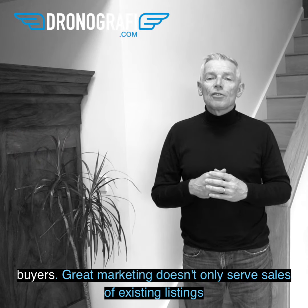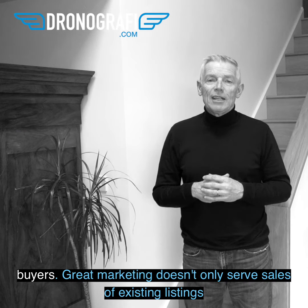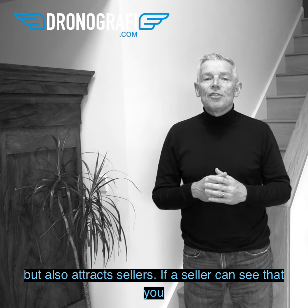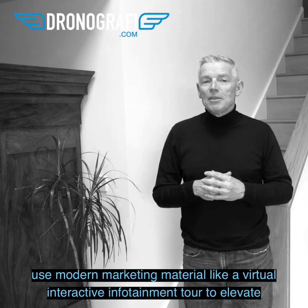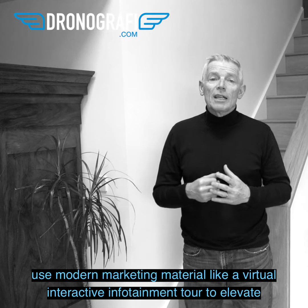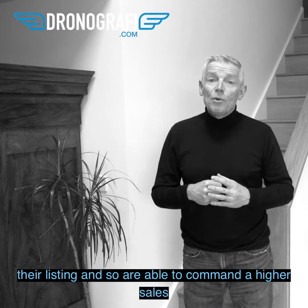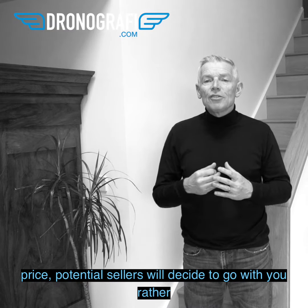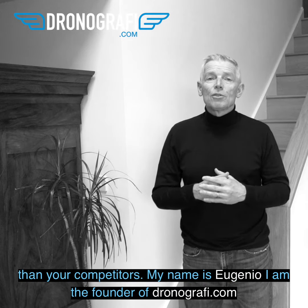Great marketing doesn't only serve the sale of existing listings, but also attracts sellers. If a seller can see that you use modern marketing material — like a virtual interactive infotainment tool to elevate their listing and command a higher sales price — potential sellers will decide to go with you rather than your competitors.